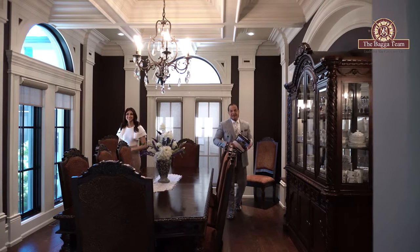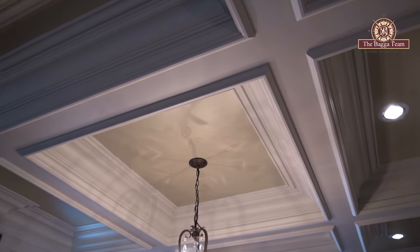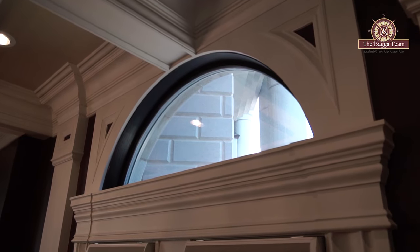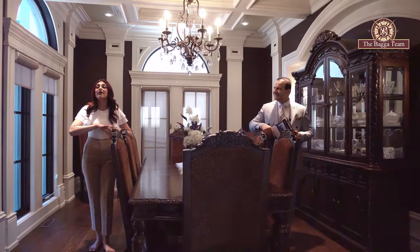Look at this custom formal dining room. It offers a beautiful coffered ceiling with multi-layer custom crown molding. Not only that, but the home has a ton of circular elements that it plays off of, including all of the arches.